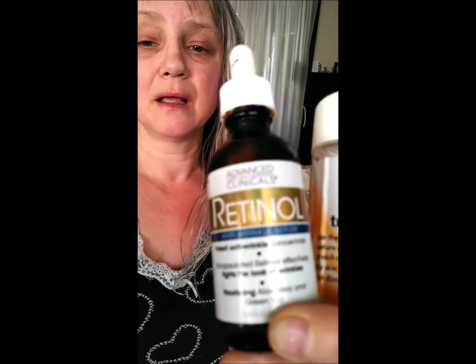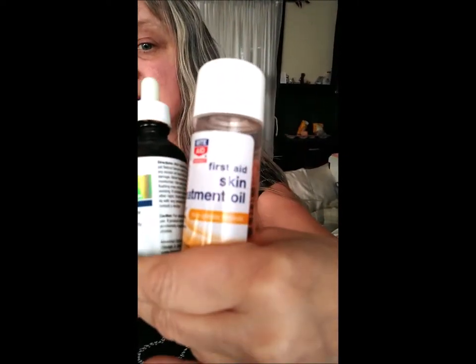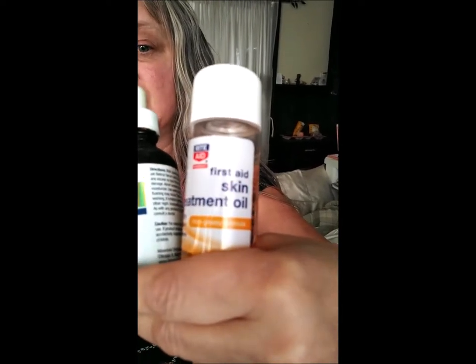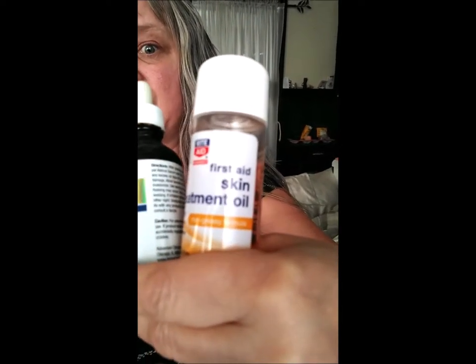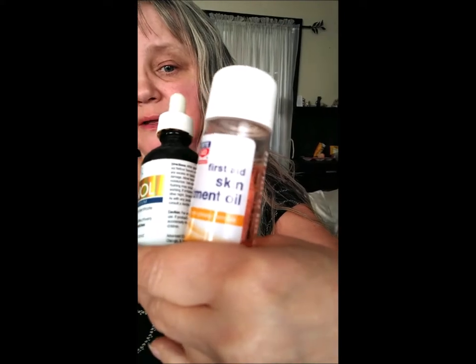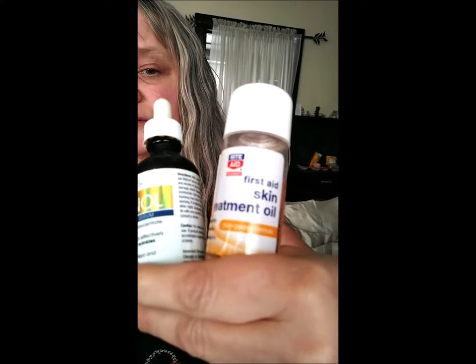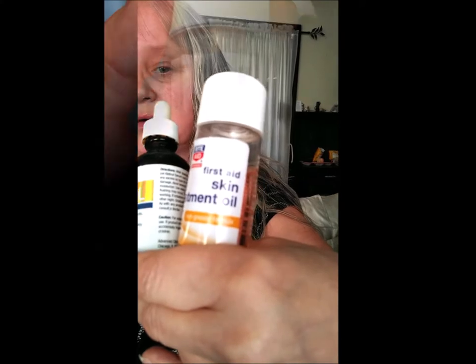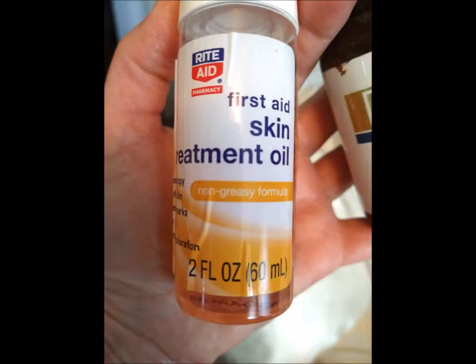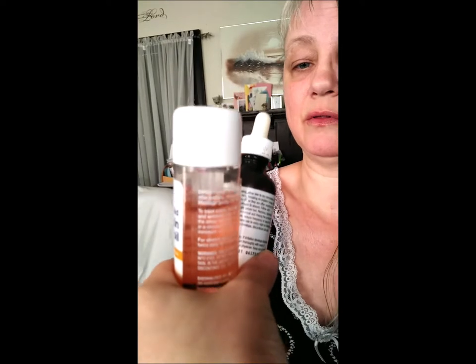Then I applied this product I just got from Rite Aid. I bought it really cheap — like two dollars a piece; they were normally about fifteen dollars each. I bought like twenty of them because I couldn't believe how cheap they were. It's basically an acne skin treatment oil that cleans up your scars. You can see what the oil looks like by turning the bottle around.